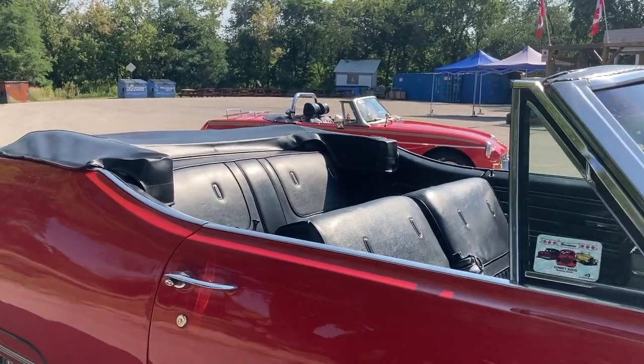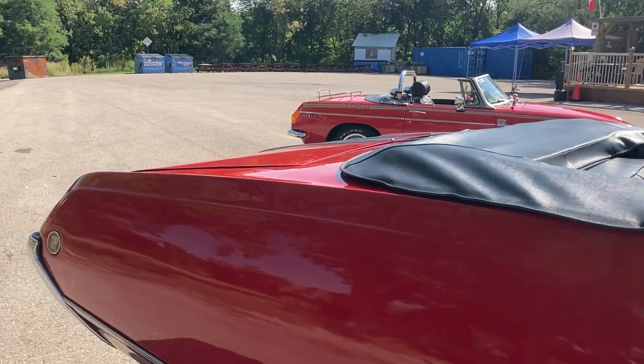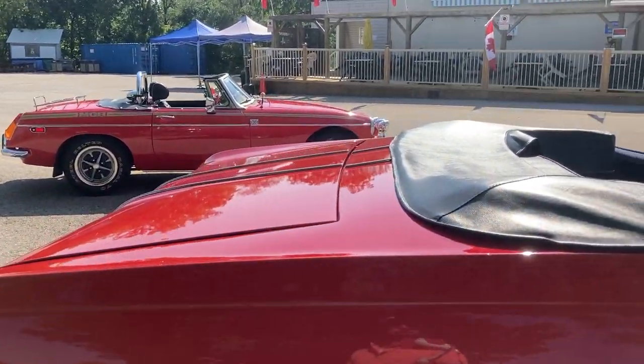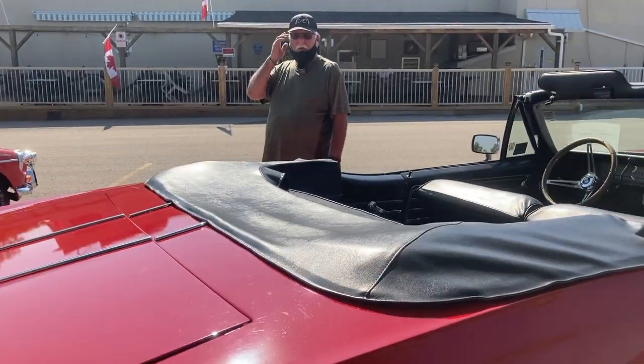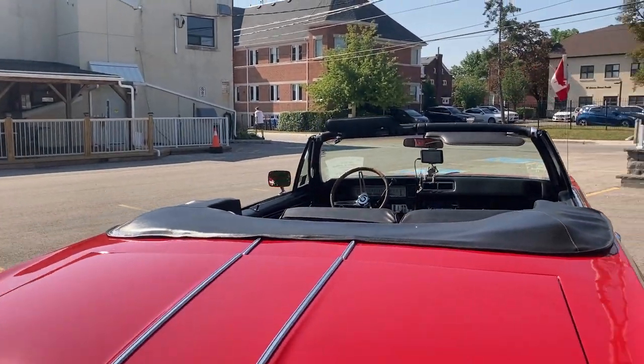I can't get over the size of the car though. This was just a normal family car back in the day. This is a normal size. What is the engine size in this? It's a 350 with a four barrel. V8.